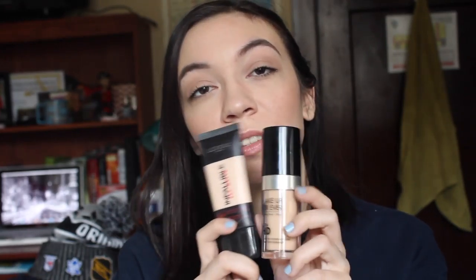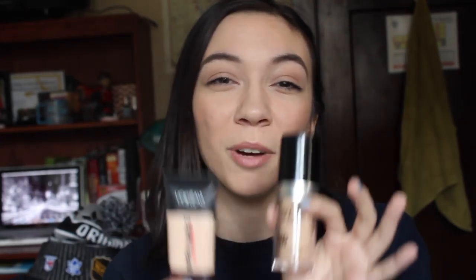I have the Maybelline Matte and Poreless Foundation on today, but these two I will use together in a video soon because I really like the combination — you kind of keep the glow of the Makeup Forever one while having some of the mattifying effects of the Infallible one. It just makes your skin look so nice without the cakiness, because the Infallible can get a little cakey on its own. It's just a great combination and it helps me use up two products instead of having one sit on my shelf.